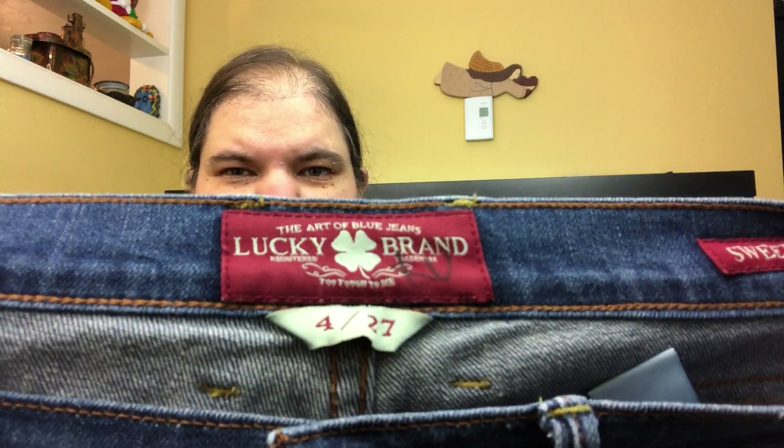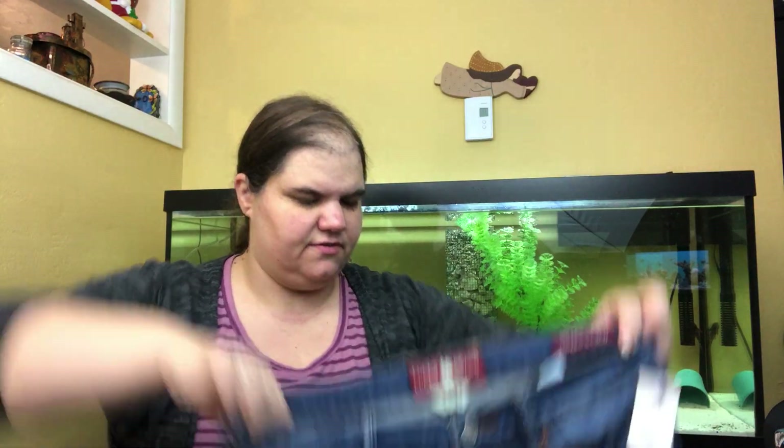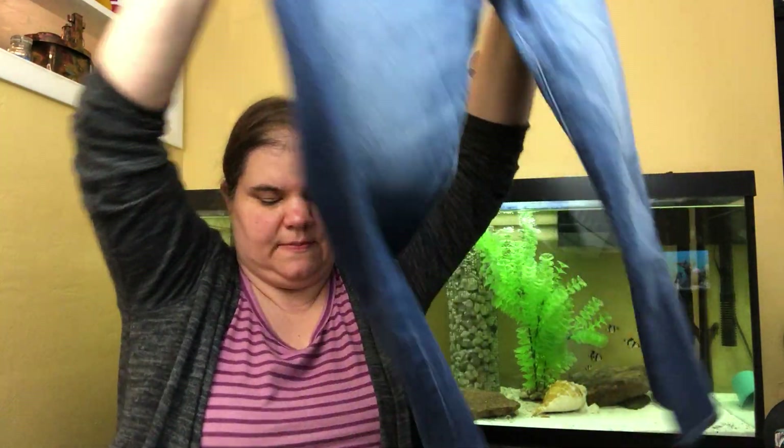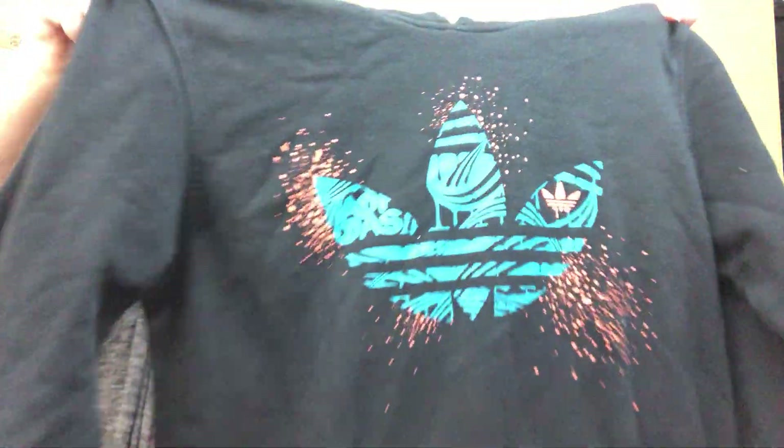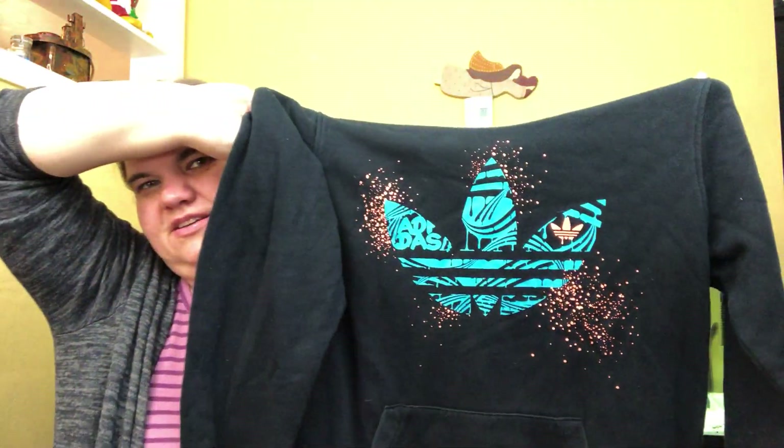These are Lucky Brand with the older tag — Sweet and Crop, size 4 or 27. When they have the style name, I feel like someone might have that as their favorite pair of jeans and they're looking for a replacement. This is an Adidas sweatshirt — I loved this one. I always pick up the trefoil if I see it, but especially this kind of streetwear hoodie. Size medium.